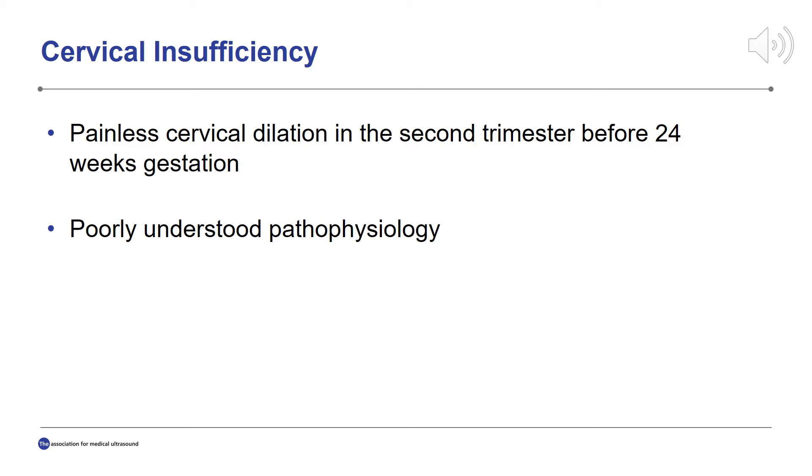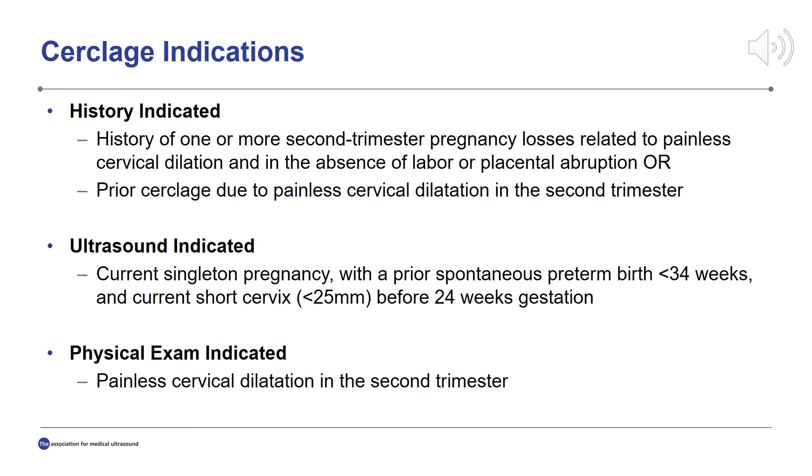One of the treatments for cervical insufficiency is cerclage placement. There are three possible indications for cerclage placement: history, ultrasound, or physical exam indicated. For all of these, the index pregnancy must be a singleton gestation. History-indicated cerclage placement is indicated in patients with a history of one or more second trimester pregnancy losses related to cervical dilation in the absence of labor or placental abruption, or a history of a cerclage in the prior pregnancy due to cervical insufficiency.